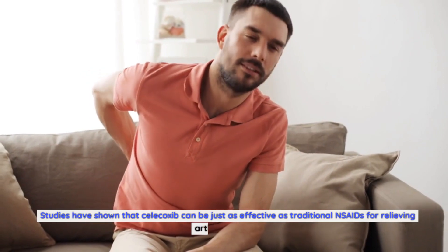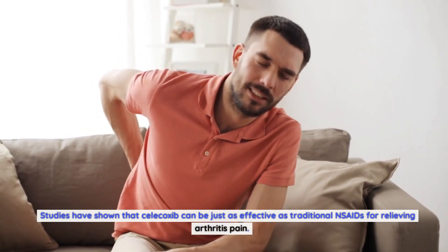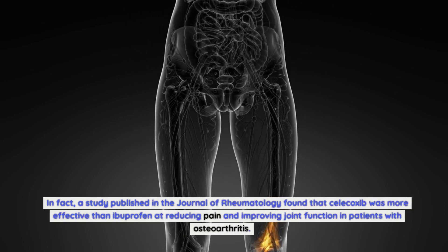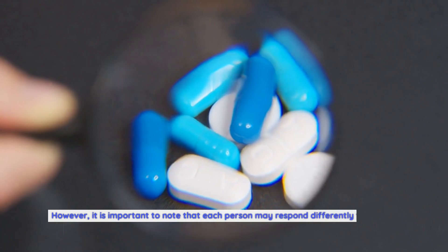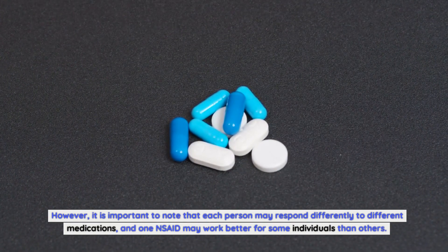By targeting both COX-1 and COX-2, traditional NSAIDs can cause side effects such as stomach ulcers and kidney damage. Studies have shown that celecoxib can be just as effective as traditional NSAIDs for relieving arthritis pain. In fact, a study published in the Journal of Rheumatology found that celecoxib was more effective than ibuprofen at reducing pain and improving joint function in patients with osteoarthritis. However, it is important to note that each person may respond differently to different medications, and one NSAID may work better for some individuals than others.